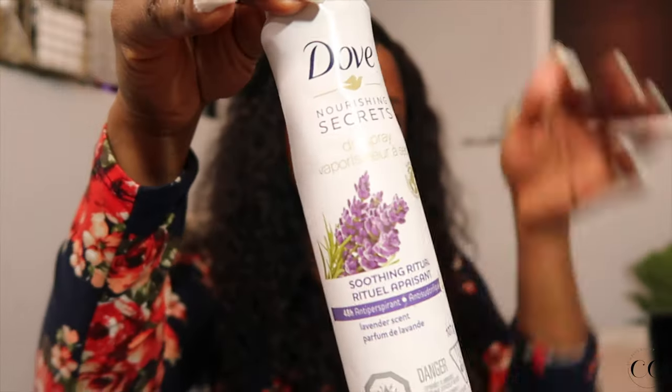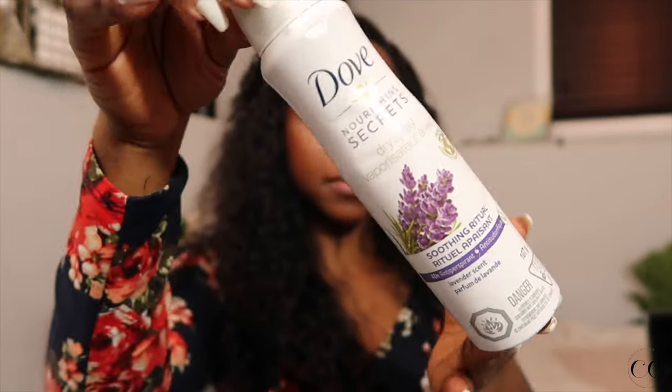I am a creature of habit and I have been sticking with the Dove Dry Spray. It keeps me dry throughout the day and I love that. I don't have to worry about stinking or anything like that.